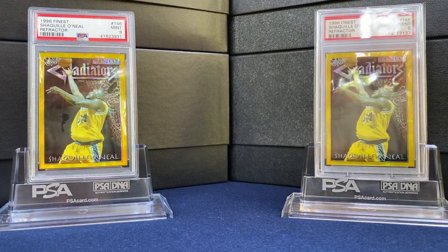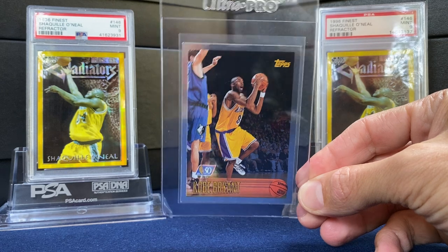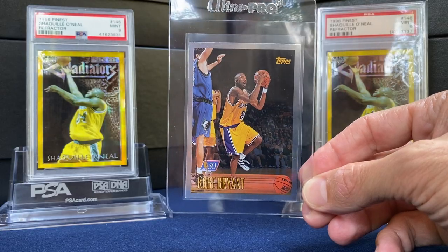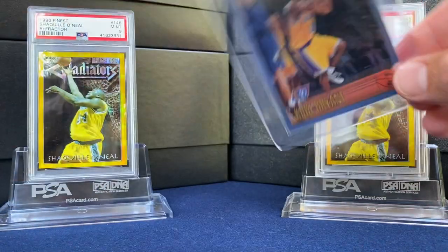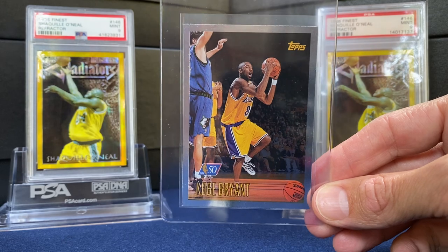Also picked up one other card from Bob — the Shaq and then a Kobe card I've always wanted. This is the 96 Topps NBA 50th, so that was the 50th anniversary. We're coming up on the 75th anniversary next year. Great card. These are a lot harder to find than the base Topps and the PSA pop reflects that.